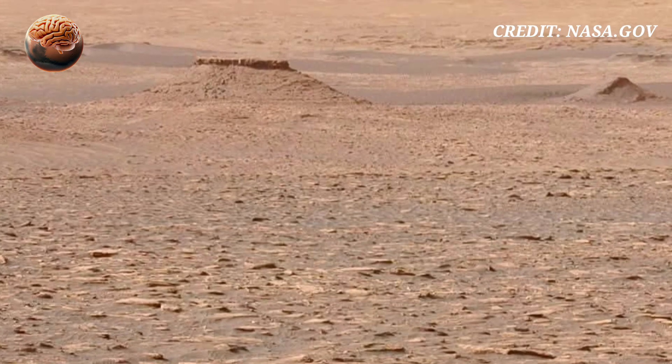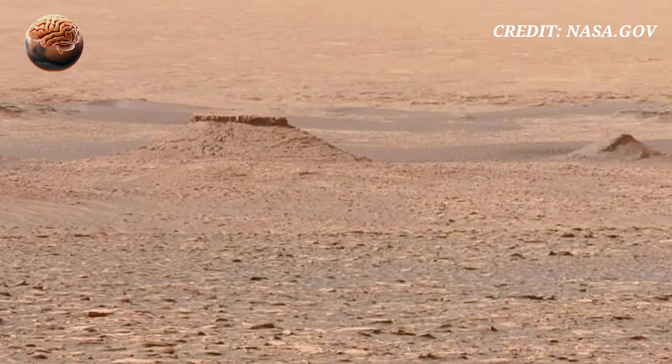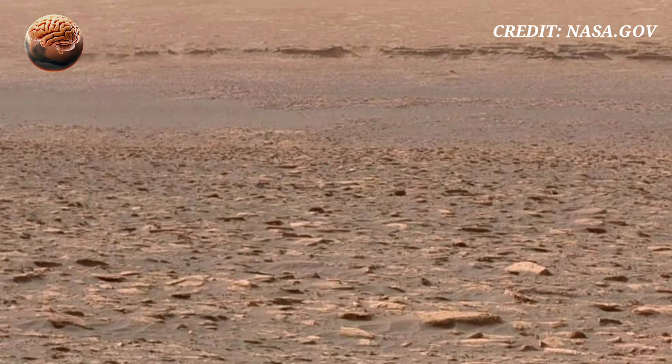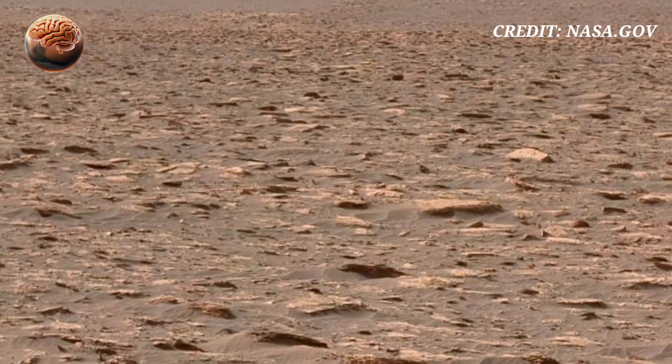This is not science fiction — it's real Mars geology in ultra HD. What do you think this scene means? Drop a comment and subscribe for more discoveries from the red planet.